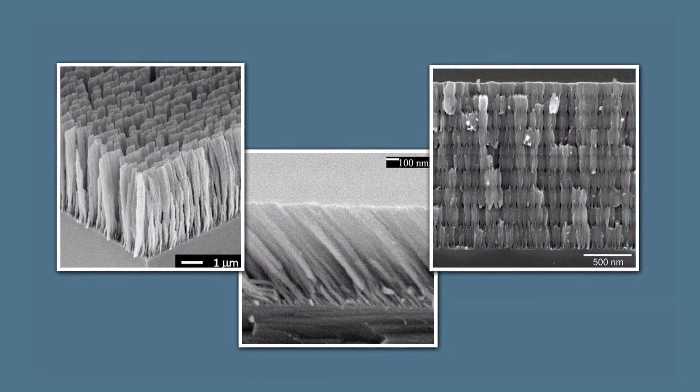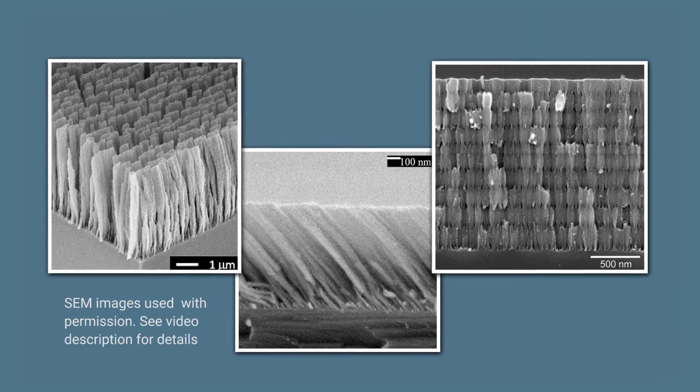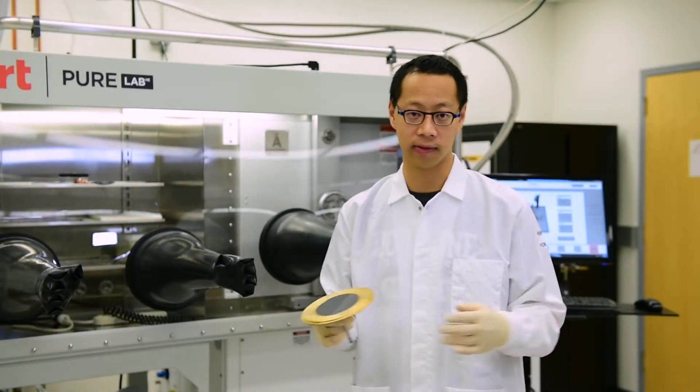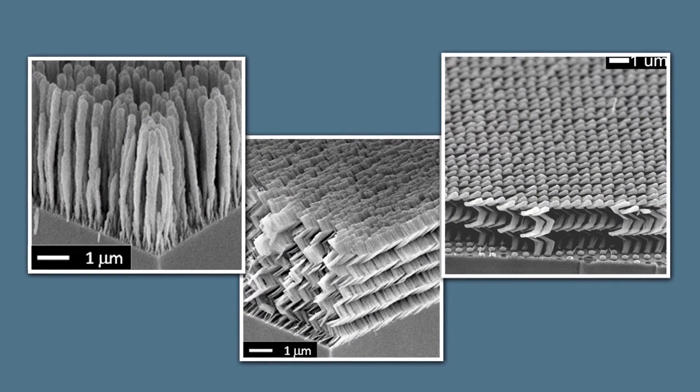When you look at these structures under an electron microscope, they tend to look a lot like shag carpets with very carefully sculpted yarns. These microstructures can be sculpted into a variety of different complex shapes, such as vertical posts, zigzags, or even helices.